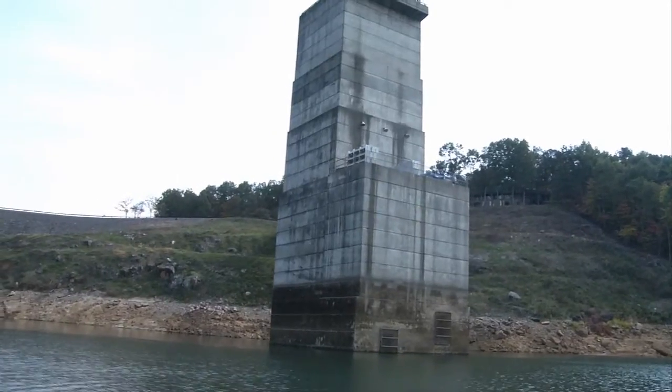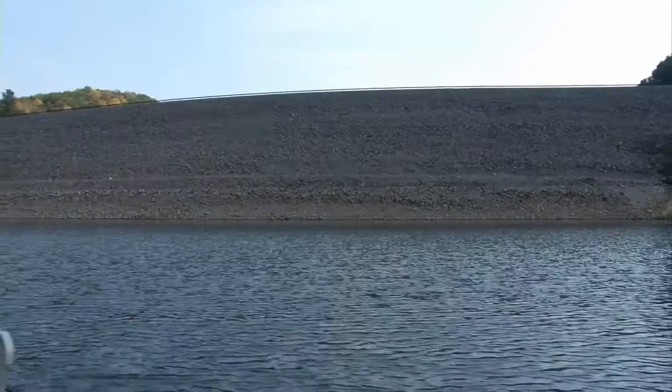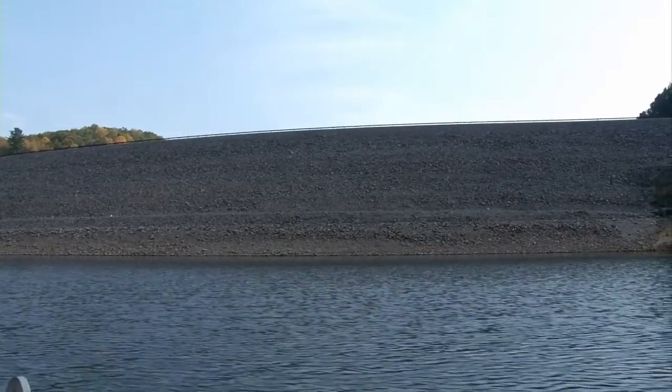Just miles from the West Virginia-Virginia state line and nestled in the Blue Ridge Mountains sits Gathright Dam, quietly holding back the flow of water from the Jackson River.